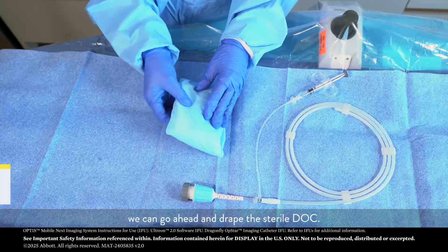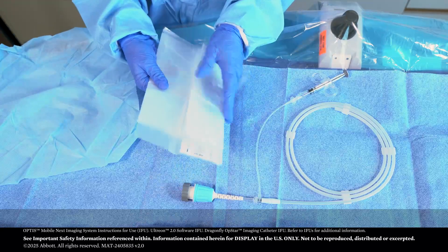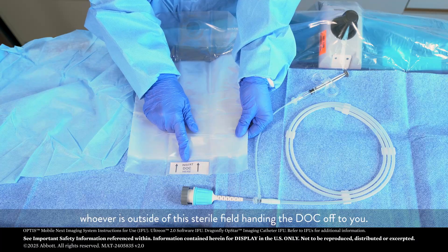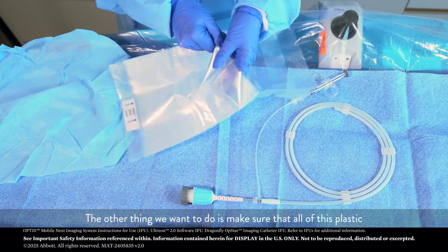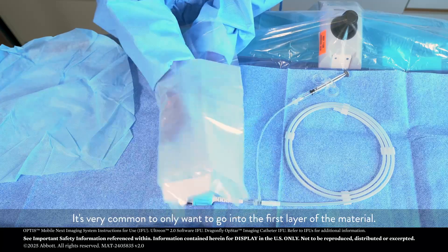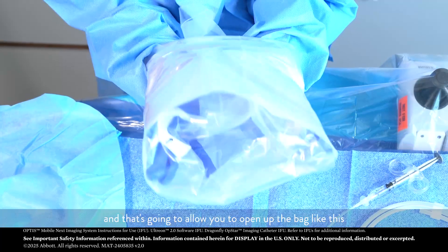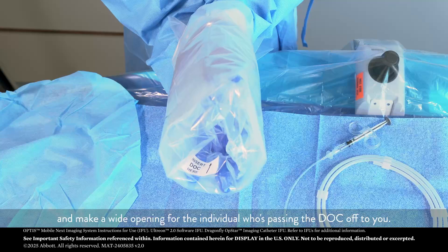So once your catheter is prepped, we can go ahead and drape the sterile dock. You'll unfold your dock from the wrapping, and this open portion of the bag is going to face you, and the portion where it says 'insert dock here' is going to face whoever is outside of the sterile field, handing the dock off to you. Make sure that all of the plastic is on either side of the top of your hands. You want to have all of that material on either side of your hands, and that's going to allow you to open up the bag and make a wide opening for the individual who's passing the dock off to you.